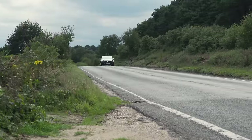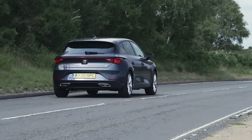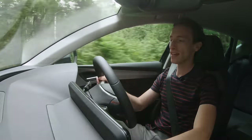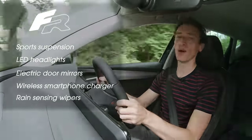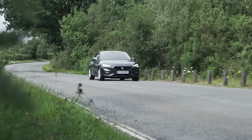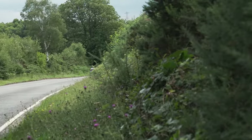Same underpinnings, same engines, same gearboxes — but are they identical to drive? Definitely not. The Leon is brilliant to drive. We've got an FR model here, so that gets sports suspension as standard, and on these twisty roads it's absolutely brilliant. It really shines. It turns in keenly into bends, there's hardly any body lean, and there's loads of grip. It's excellent.